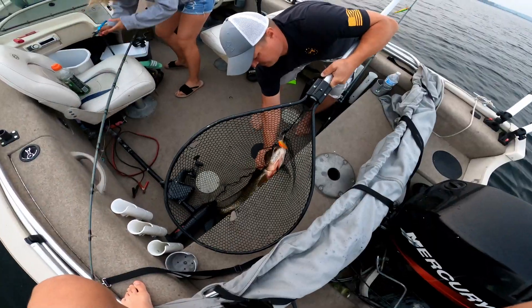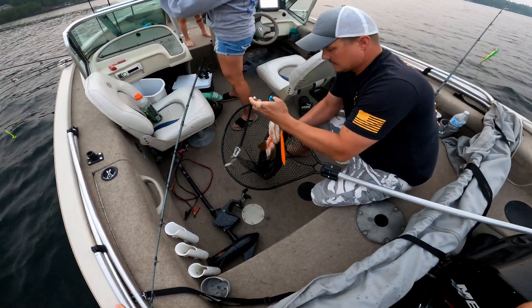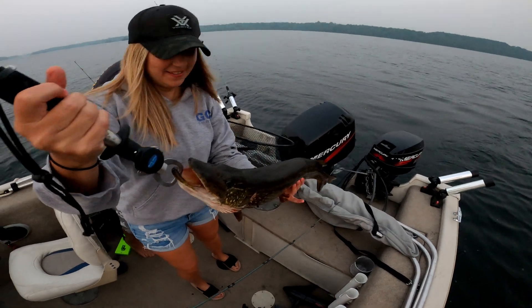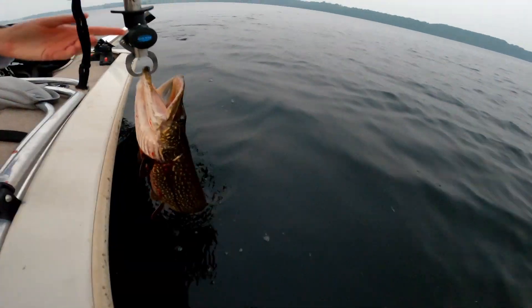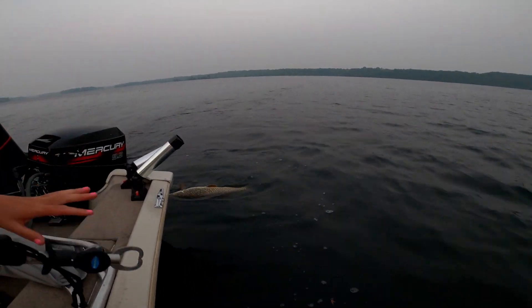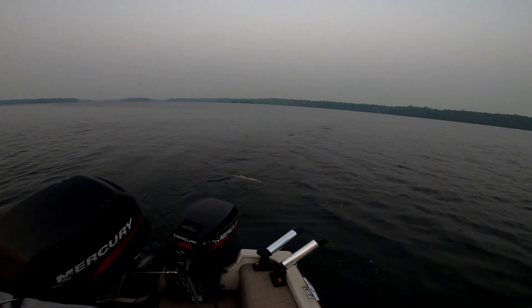Got a nice one, guys. Very nice. Nice pike, baby — on the orange Rapala. Way to finish out our last night! This guy's a bleeder, but he'll be okay. He'll flip. He's just stunned. He's going to flip in a second. He's gone — he's okay.